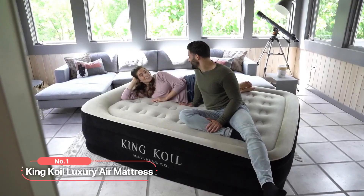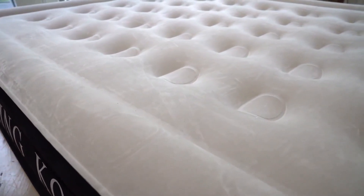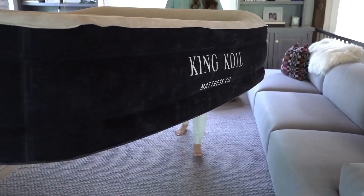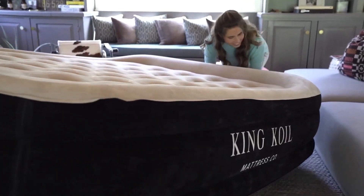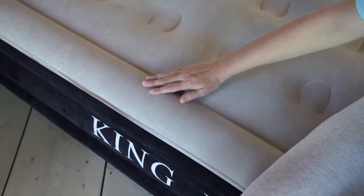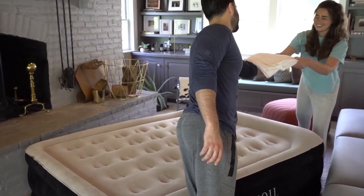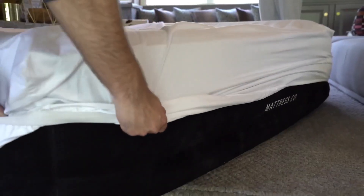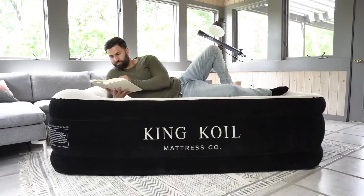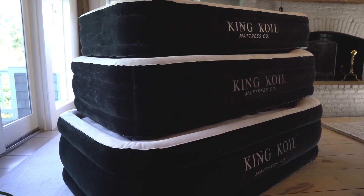At number 1 is the Kim Coil Luxury Air Mattress. This premium air mattress offers the perfect solution for a restful night's sleep no matter where you are. With its innovative features and thoughtful design, this air mattress ensures a truly luxurious experience. One of the standout features is its portability — you can easily take it with you due to its oversized carry bag, and it can be effortlessly stored at home when not in use.